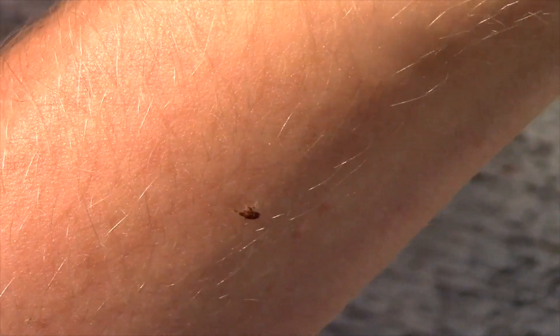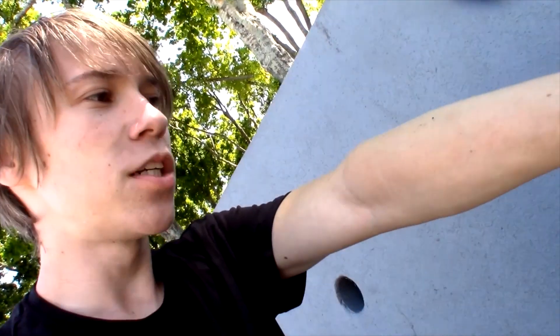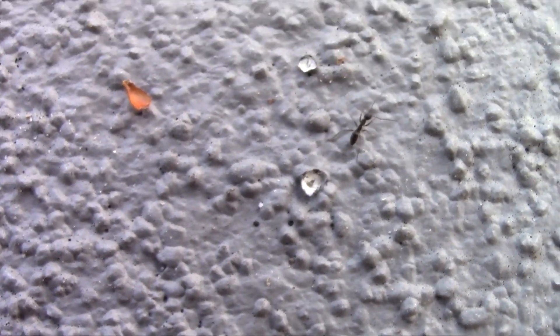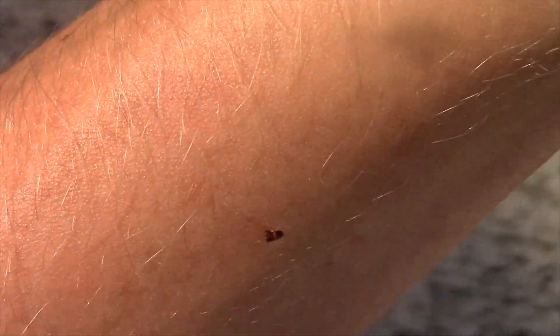Specifically, this is the species Myrmecophilus americanus, which is only known to be found in colonies of the species Paratrechina longicornis, or the long-horned crazy ant — which happens to be these ants on this wall right behind me — and that is where I found this incredible ant cricket.